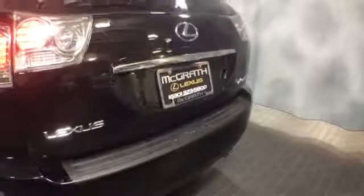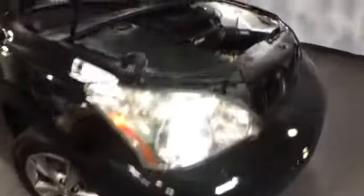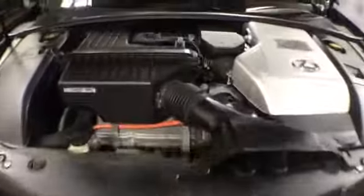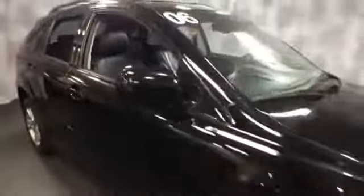This is a 2006 RX 400H hybrid averaging almost 30 miles to the gallon. It's black on black with 119,000 miles. If you'd like more information or to schedule a test drive, please give us a call at McGrath Lexus: 1-800-773-3163, or visit us online at www.McGrathLex.com.